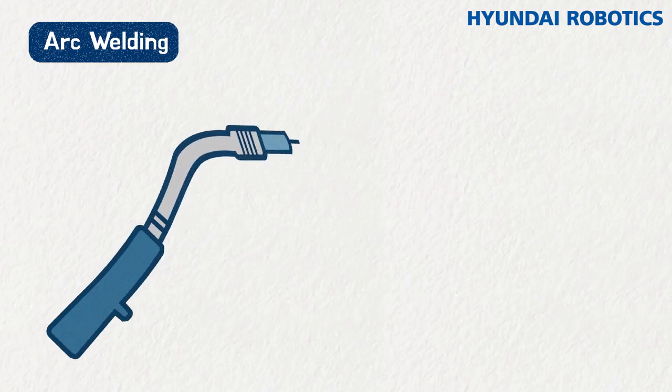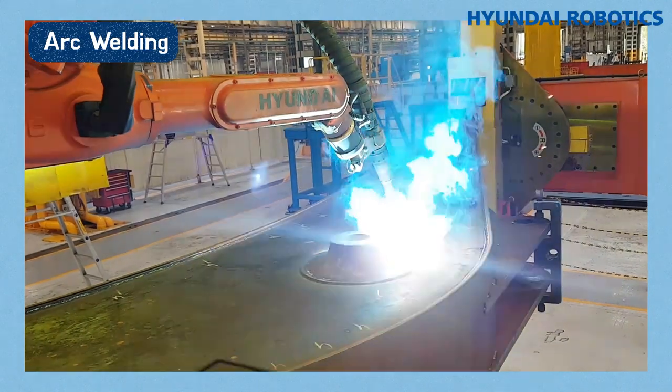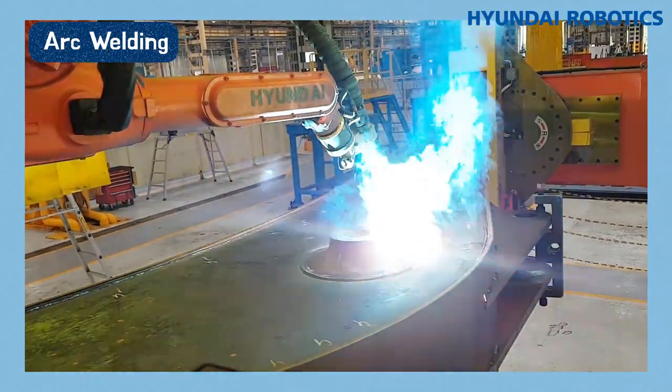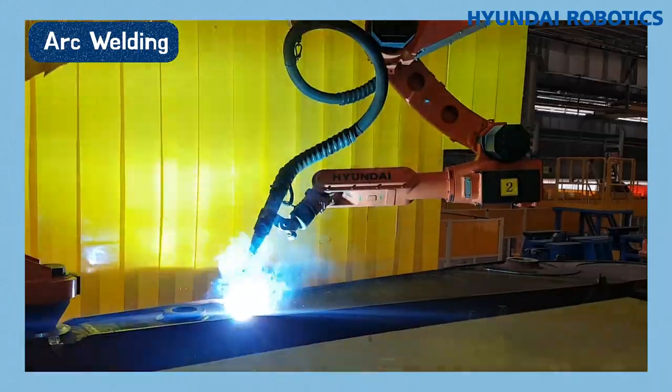Arc welding is joining metals together using electricity in the air. It is a dangerous job because the heat ranges from 5,000 to 6,000 Kelvin. Robots with arc welding guns can replace humans and eliminate the risk of casualties in high-risk jobs.